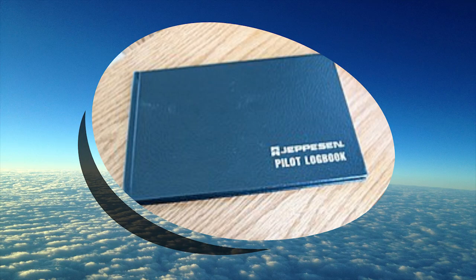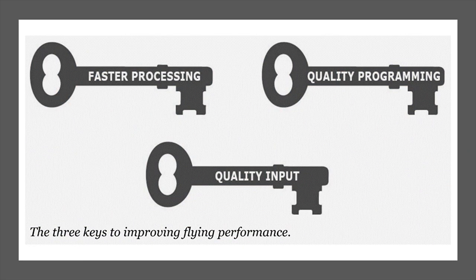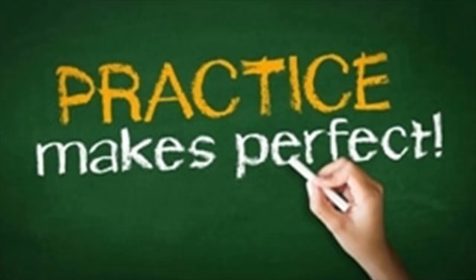While flying hours and experience are important, I'm going to share with you three key areas for you to focus on and revolutionise the way you prepare for and practice flying. In reality, only perfect practice makes perfect.